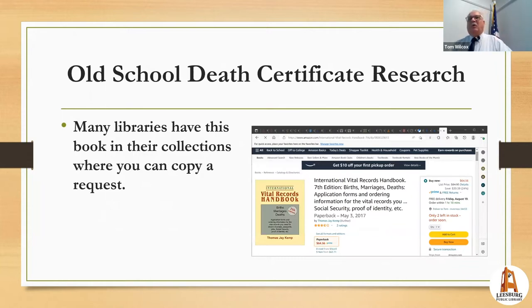The old-school method, before websites, was the International Vital Records Handbook, which comes out about every five years and is available upstairs at the library. Like state websites, it explains current rules for access and fees, but it also includes the actual forms — you can copy the form, fill it out, and mail it in, totally old school.